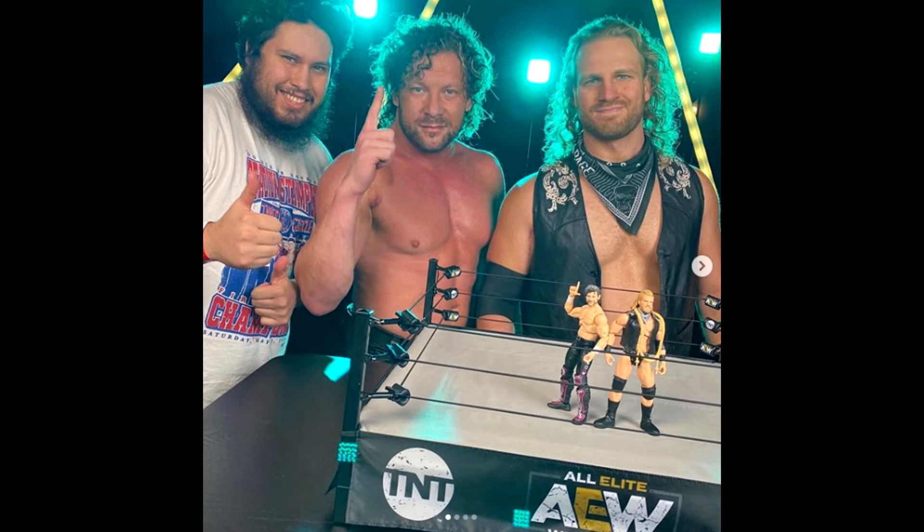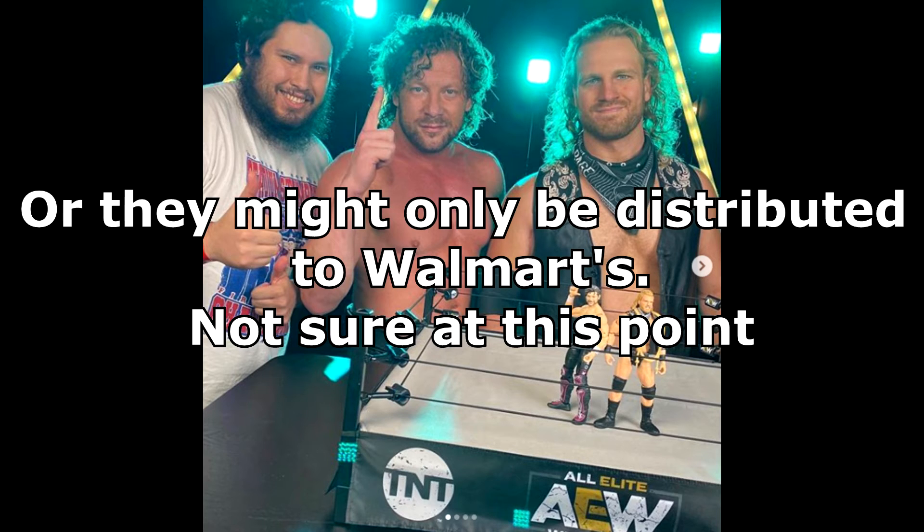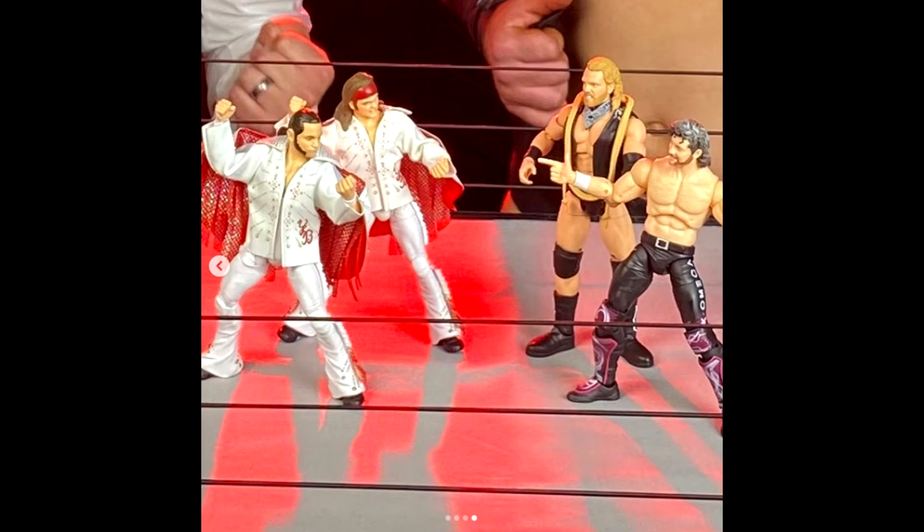So maybe I think the ring will be a Walmart exclusive or something like that. If you find it out in the wild, that's just my guess right now. So if you have a Walmart near you, I think that's a really good thing. Australia has no Walmart, so I'm kicking myself for that. But you know what? It's okay. I'll spend upwards of 300 Australian dollars to get that AEW ring — I don't care at this point. I think it's sick.